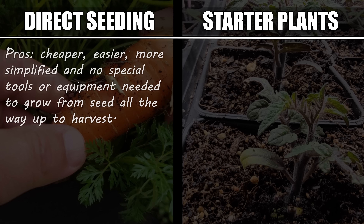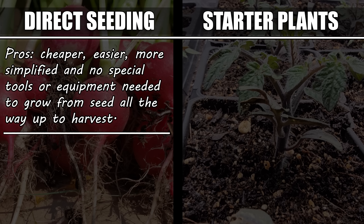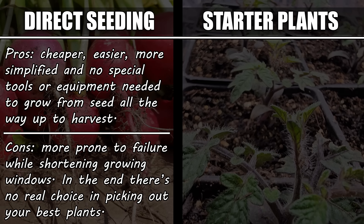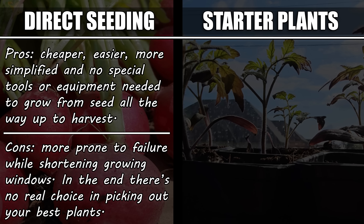It's cheaper, easier, more simple, and no special tools are necessary. It is, however, more prone to failure, shortens your growing window while you wait, and in the end, you're kind of stuck with the plants that come up. There's no choice.